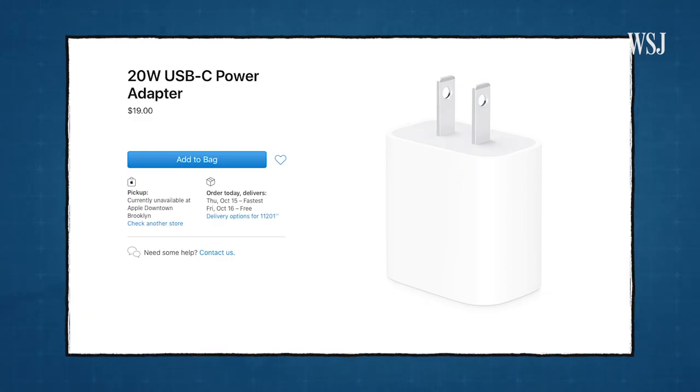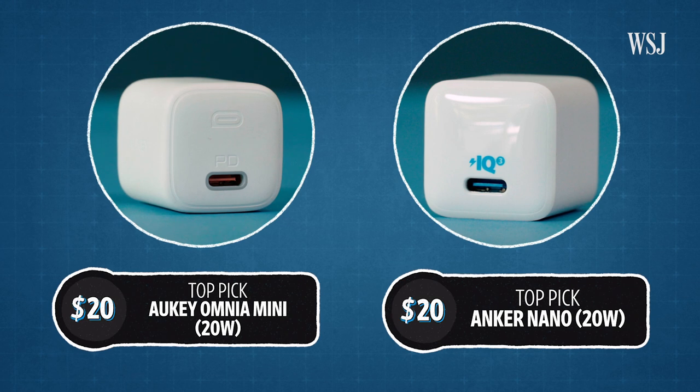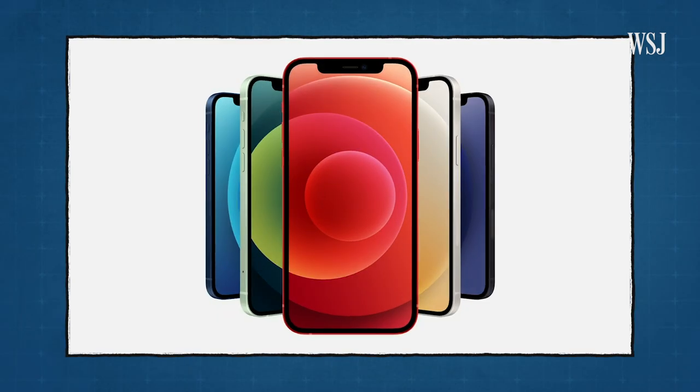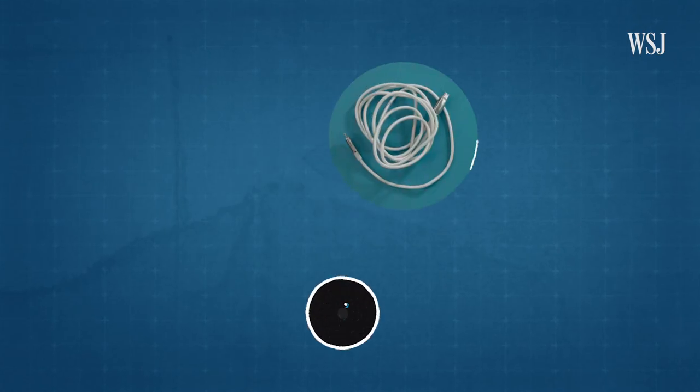Apple has released its own 20-watt option for $19. But these two little cubes — the Aukey Omnia Mini and the Anker Nano — are about the same price and even smaller. Also, if you're not getting the new iPhone 12, which already comes with that USB-C to lightning cord, make sure you get a good one, like this one from Anker.